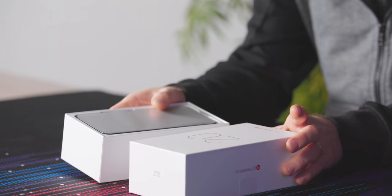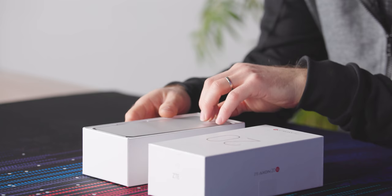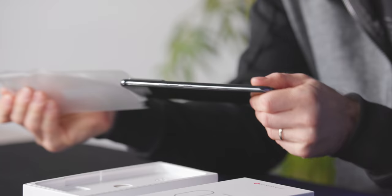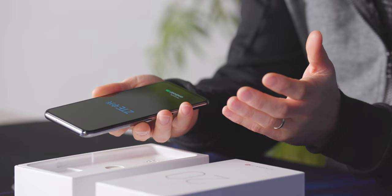This is the ZTE Axon 20 5G, and I don't know what's craziest about this thing. The fact that it has an underscreen selfie camera — so there's no pop-up, no notch, no hole punch, nothing. An underscreen, an in-display selfie camera.